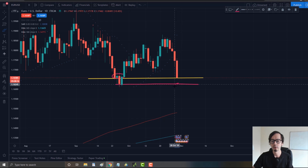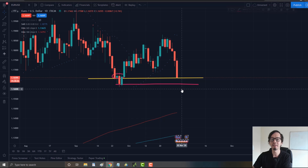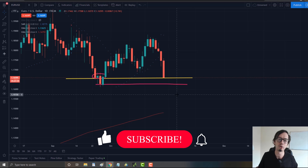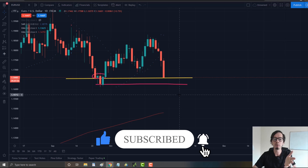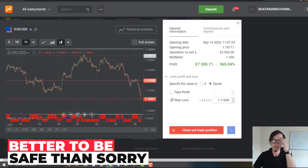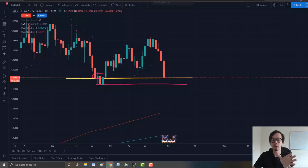What's going to happen now — it can smash through this line and then go up. But based on the fundamentals, there is big uncertainty because of the COVID situation in Europe. Nobody knows what's going to happen because they're still waiting on vaccines and trial results. There's big uncertainty, so it's always best to be safe rather than sorry. Long story short, I want to exit this EUR/USD right now.